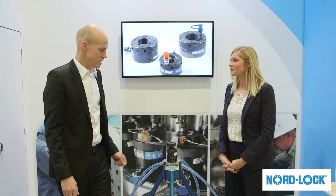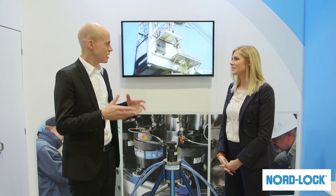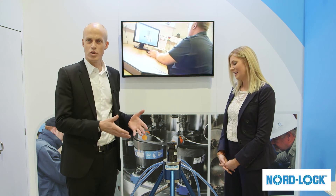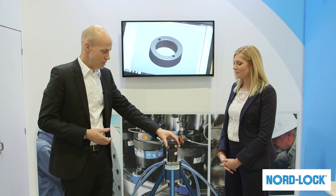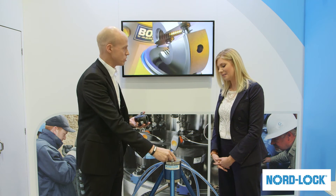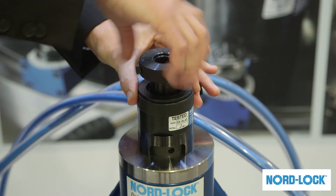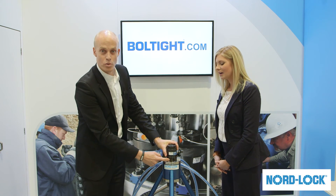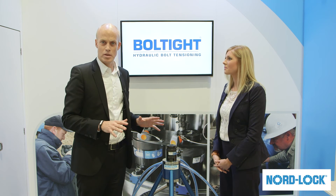The third product I'd like to talk about is the latest addition to the NordLok Group. We acquired the company Bolt Tights earlier this year. Now, the Superbolts tensioner uses mechanical tensioning through jack bolts, but this is a different system — it uses hydraulics to achieve the stretching of the bolt instead of mechanics. This is a nut that should be tensioned, and through this hydraulic force you stretch the bolt. When you have stretched the bolt, you tighten this nut, and when you release the tension, the nut sits there and it is extremely tight.